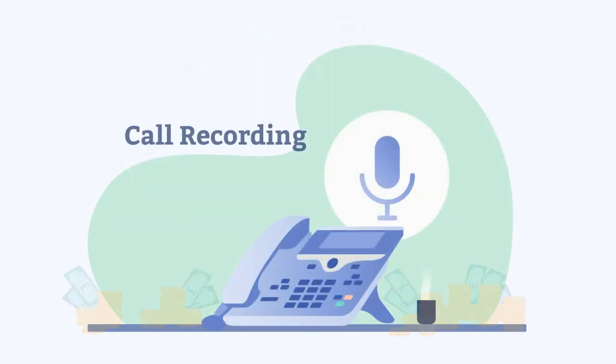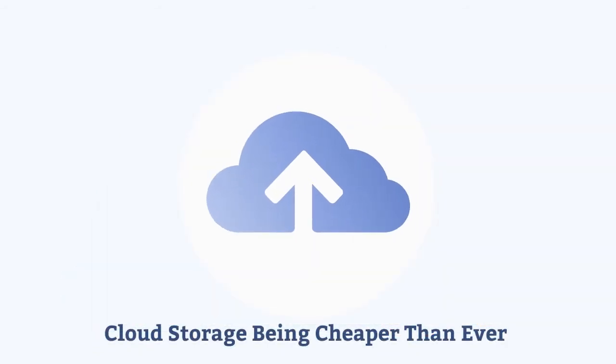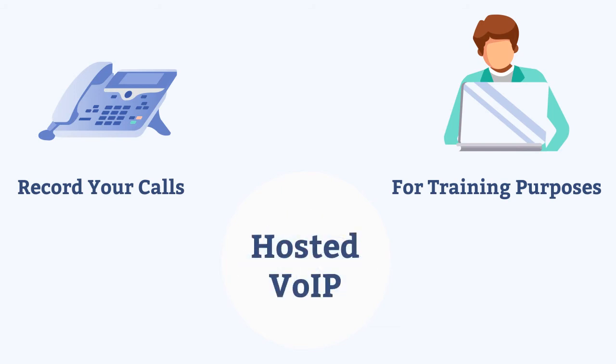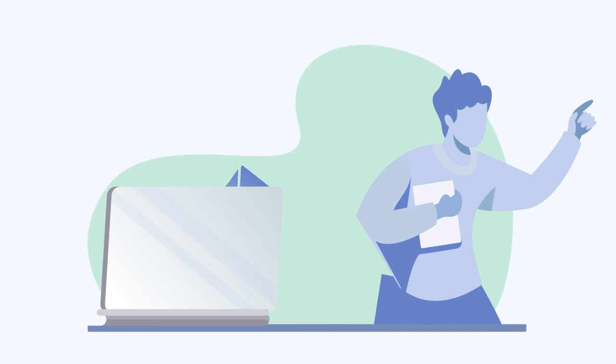Call recording is a feature that is hugely cost-effective in the cloud, with cloud storage being cheaper than ever. You can record your calls for training or legal purposes very easily with Hosted VoIP. You can have call recordings emailed to you directly for reference and backup.